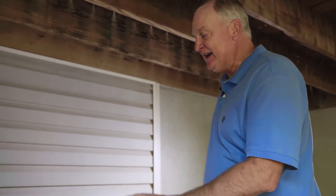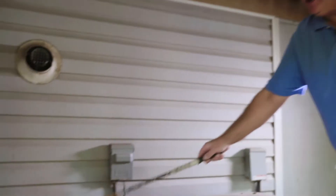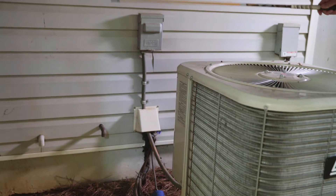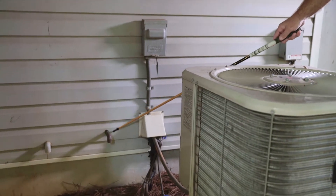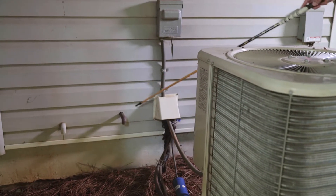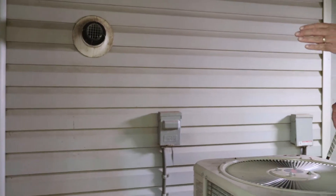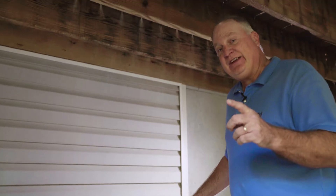Go out and look at your heating and air system and see where the drains are, where the vents are, and where the openings are that go into your house. You see this? A mouse can't fit in there, but a lot of times they cut that hole pretty big in all these places, allowing a mouse to crawl through.